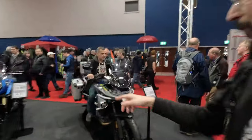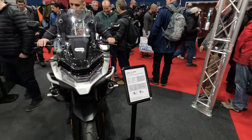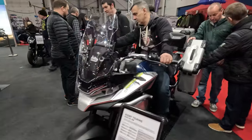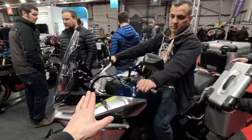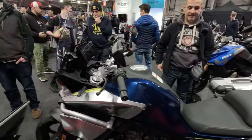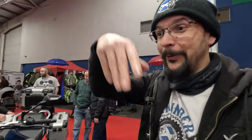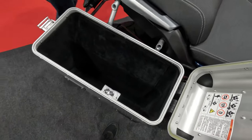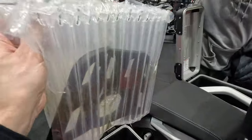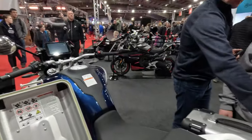Now we are at the CFMoto stand. Paolo is there on the 800MT Touring. Again, a nice price - 9,000 pounds. It has some GS-ish type of look, especially with the tank that gets a bit wide. I had the seat on it as well, but it's not really my kind of bike - it's too tall. I like to have my feet planted on the floor. You can fit quite a few beers on this one!